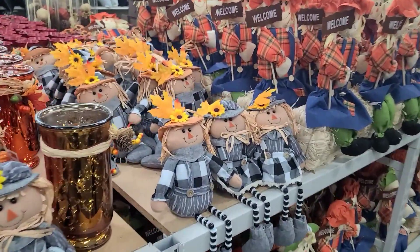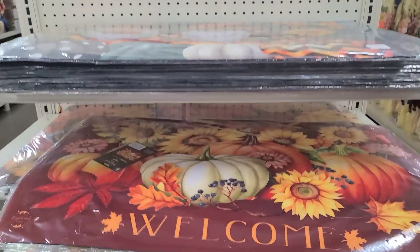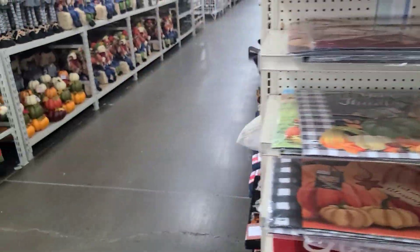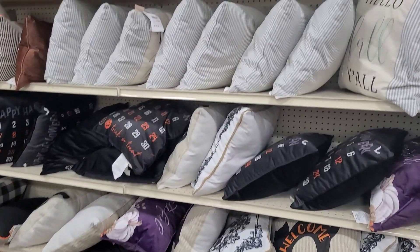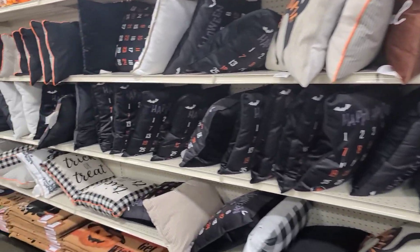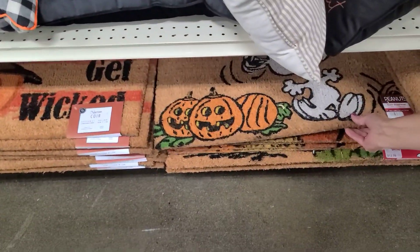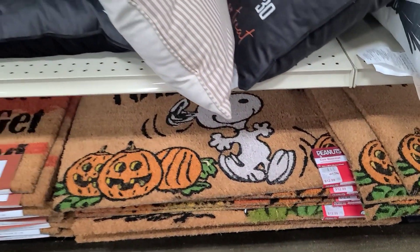So we're heading down one of the aisles now. Doormats for $15 — I kind of like that one with the sunflowers. Pretty good assortment. We're going to mix these in with Halloween. Some of these pillows are $15. Trick or treat! Some Peanuts mats — those are only $13. For a licensed Peanuts product, that's pretty good.